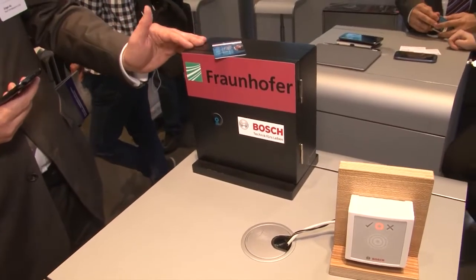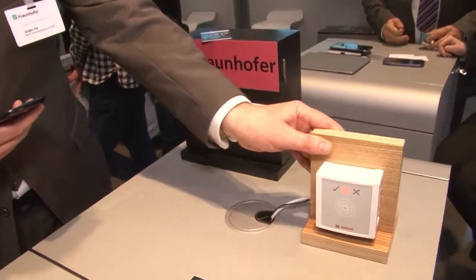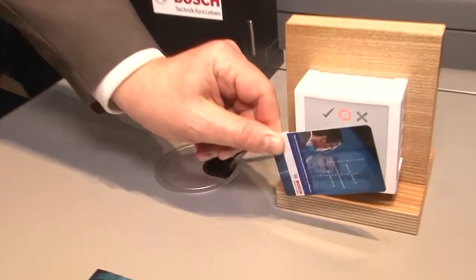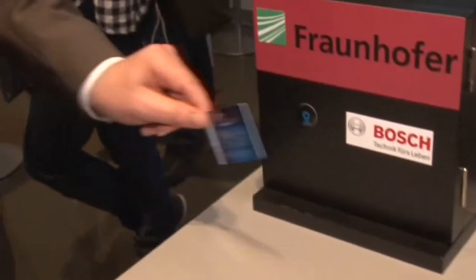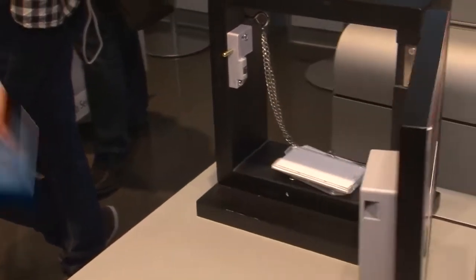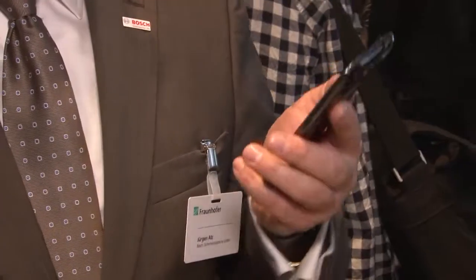Here we have a model of a safety box, and here is one of our standard readers. Today we put an RFID card on the reader or on the deposit box. That's what we are doing today, and this is the future: an app developed by Fraunhofer that helps us to open the door by smartphone.